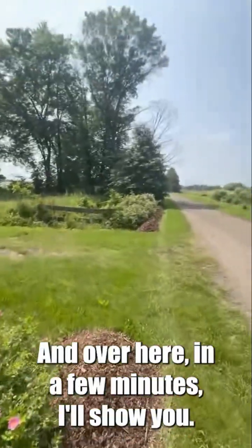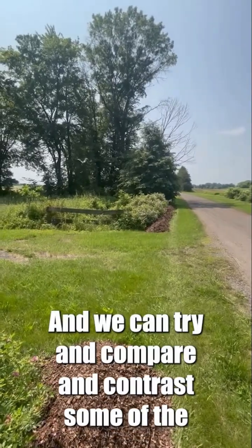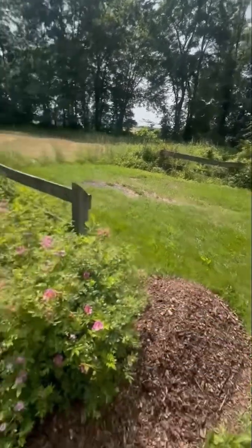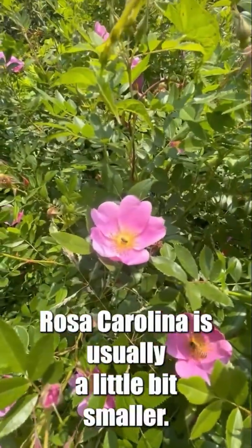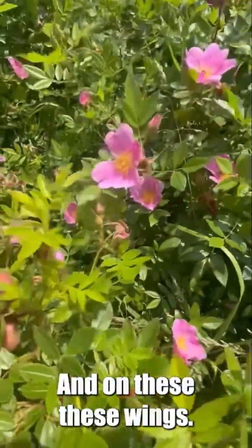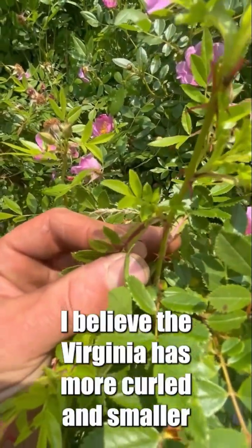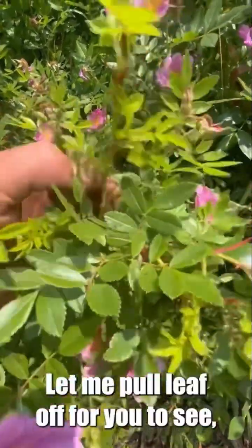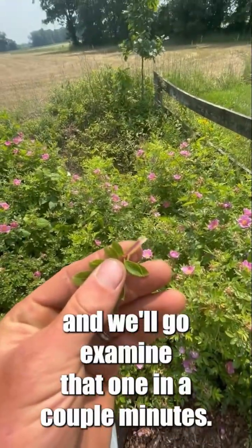Over here in a few minutes I'll show you Rosa virginiana and we can try and compare and contrast some of the differences. Off the top of my head, Rosa caroliniana is usually a little bit smaller, and on these wings, I believe the virginiana has more curled and smaller wings. Let me pull a leaf off for you to see and we'll go examine that one in a couple minutes.